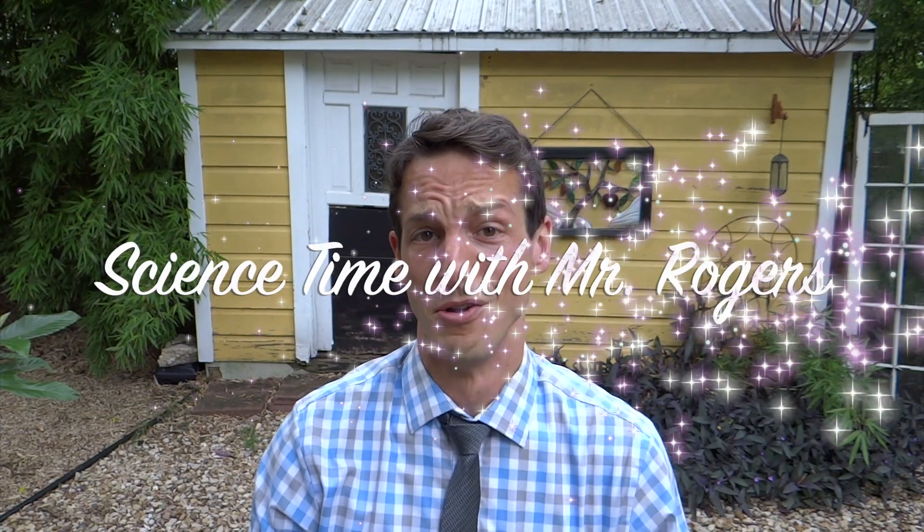Hi, welcome to Science Time. I'm your host, Mr. Rogers.